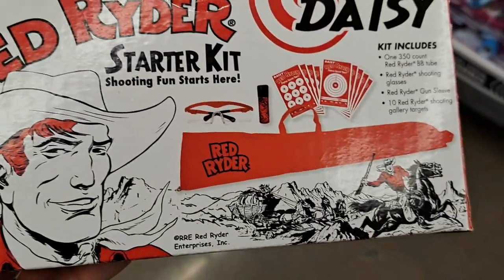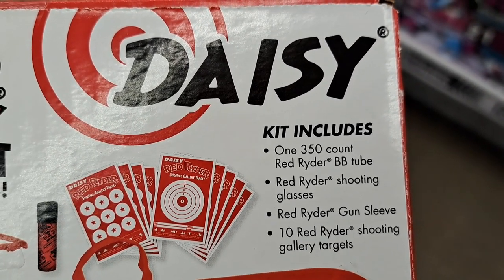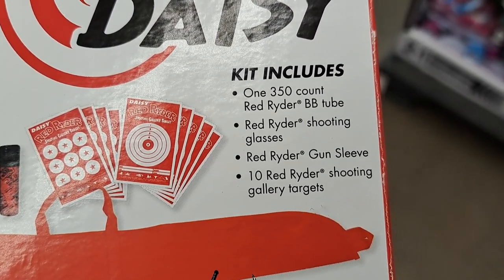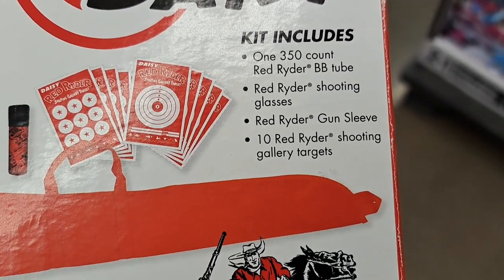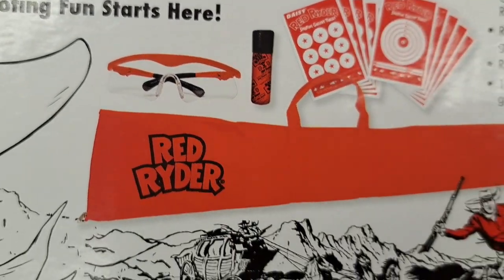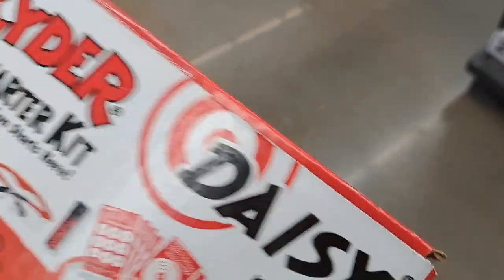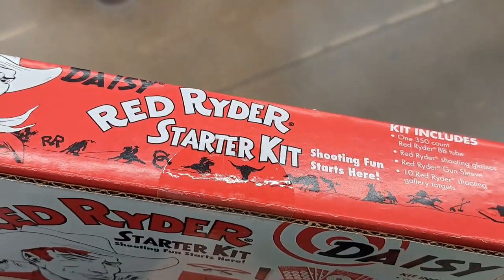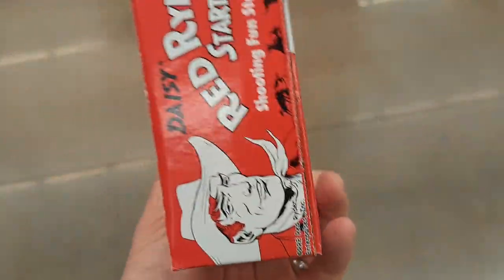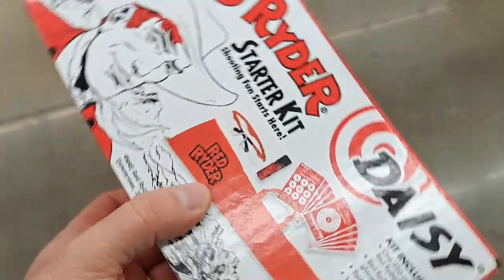Shooting fun starts here. Includes one 350-count Red Ryder BB tube, Red Ryder shooting glasses, Red Ryder gun sleeve, and ten Red Ryder shooting gallery targets. I like that sleeve that you can hold your Red Ryder BB gun in — a pretty cool little kit to buy with the Red Ryder BB gun. You'll have the whole set, and the theming on this box is just as cool.